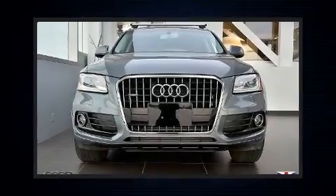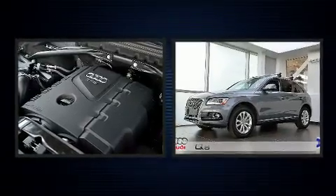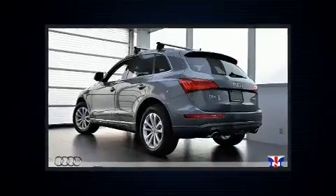Get excited about the 2014 Audi Q5. Smooth gear shifts are achieved thanks to the efficient four-cylinder engine, providing a spirited yet composed ride and drive.